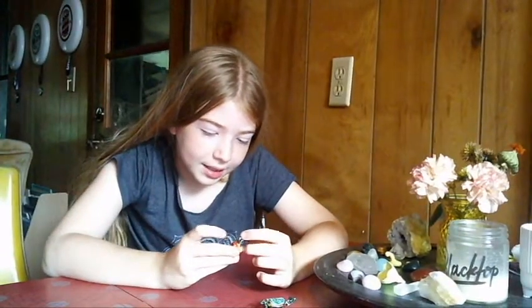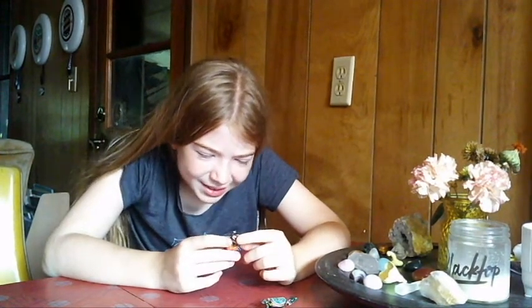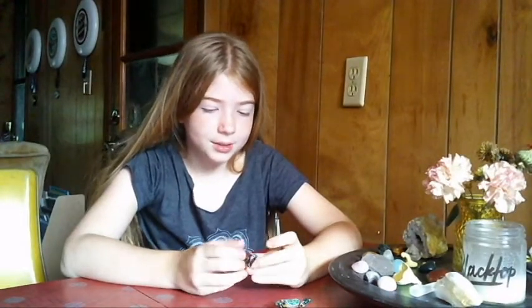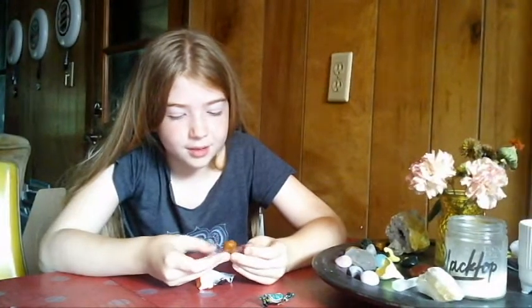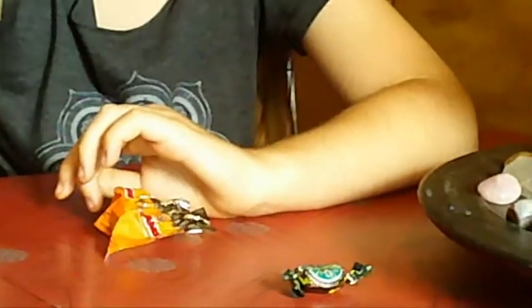We're going to move on to this next one. I can read it because it's in English, but I don't know where it's from. There's a little bear in there that says 'dammy.' I hope it's like a type of chocolate or something. It kind of looks like caramel. I don't really like caramel, but that's okay. We'll just try it anyway. Tastes like just caramel.